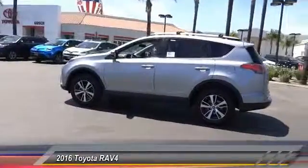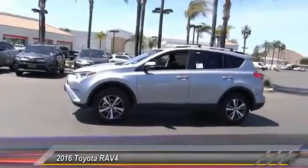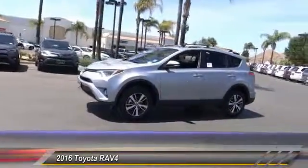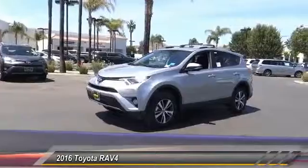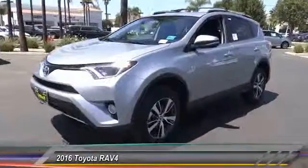Backup camera, keyless entry, power sunroof, traction control, Bluetooth wireless data link for hands-free phones, alloy wheels, air conditioning, front automatic stability control, cruise control, child safety locks.